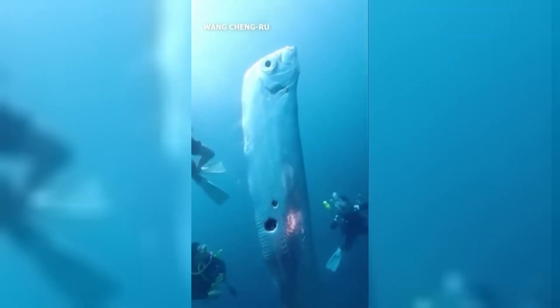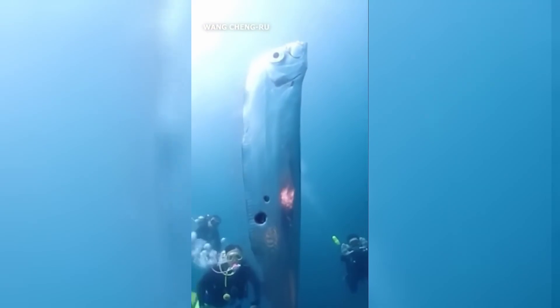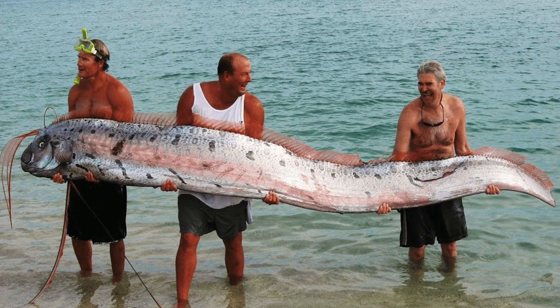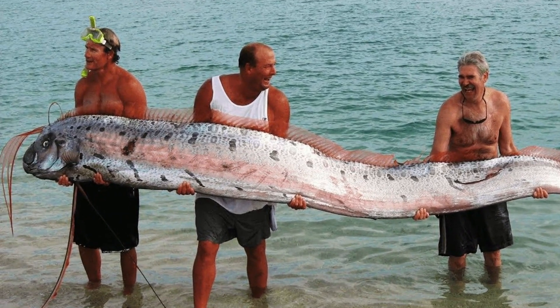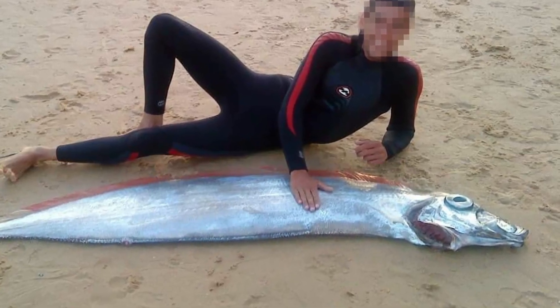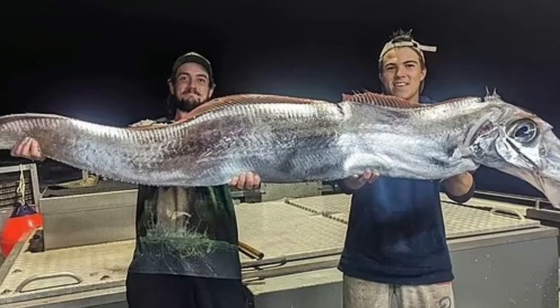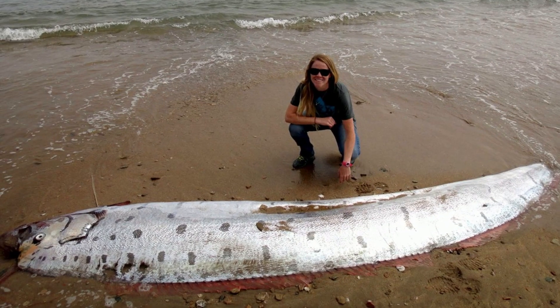You've probably seen videos of strange, ribbon-like fish — long, silvery, almost alien. But what are they? Are they oarfish, ribbonfish, or hairtail fish? These three creatures are often confused, but they're actually very different. Stick around, and by the end of this video, you'll never mix them up again.